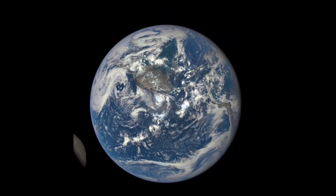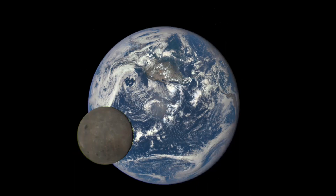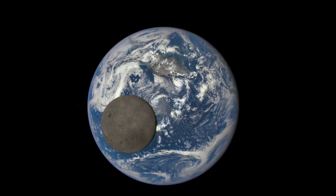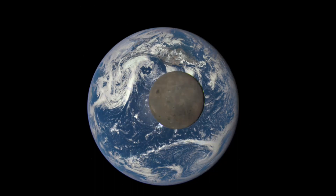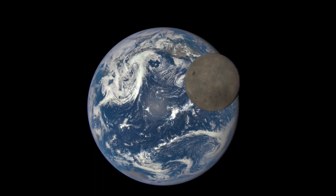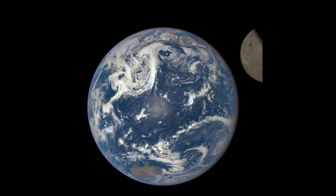DSCOVR's orbit is out past the orbit of our Moon. Twice a month, it'll catch the Moon in front of the Earth, even when there's not an eclipse in progress down here. Because of the satellite's orbit, we also get to see the far side of the Moon, the side which never faces Earth.